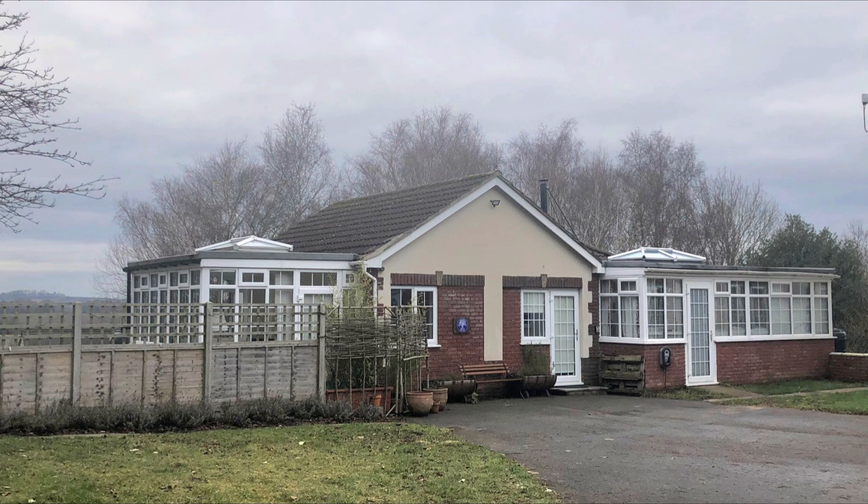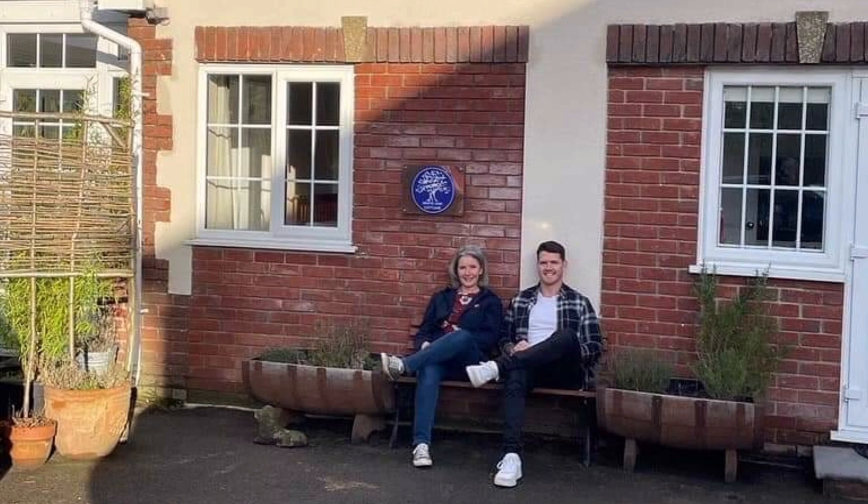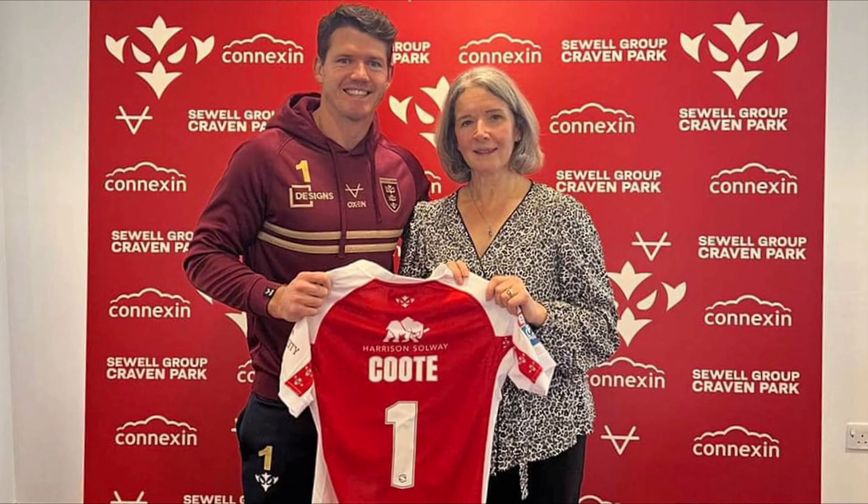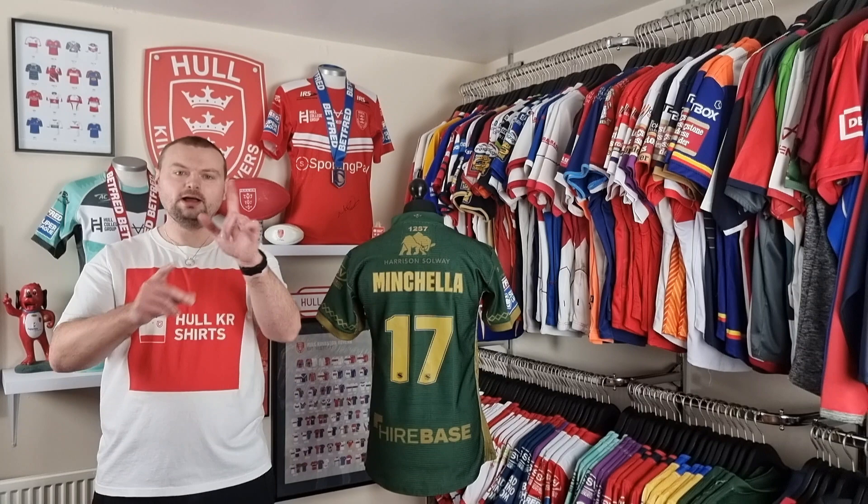White Oak Cottage is a two-bedroom luxury holiday cottage set in the stunning Lincolnshire Wolds. It has two en-suite bedrooms, a hot tub, wood burner, wi-fi, and an electric vehicle charger, and is pet friendly. It is ideally situated in the Wolds yet only 15 miles from the coast and 25 miles from the historic city of Lincoln. For more information, visit whiteoakcottage.co.uk.